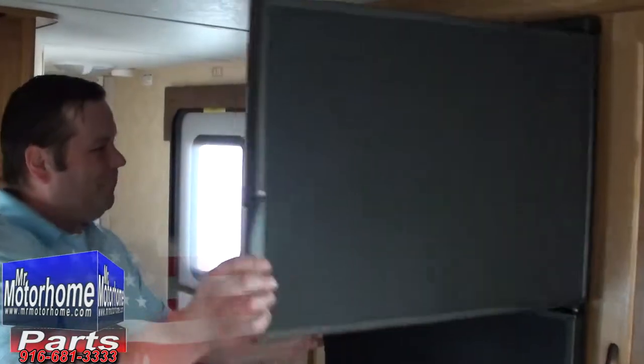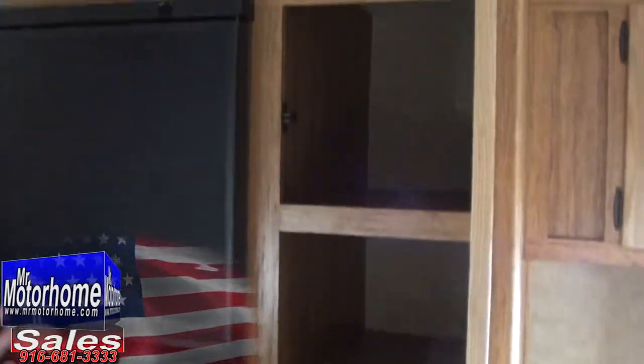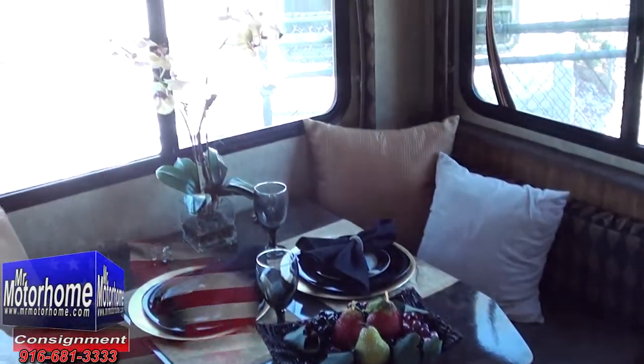You've got your giant Dometic refrigerator freezer — everybody likes being able to bring food with them. Big pantry, and look at how wide that pantry is; it's very usable. Keep in mind, this is about 5,000 pounds — that's the special construction. Nice dinette that turns into a sleeper in minutes.